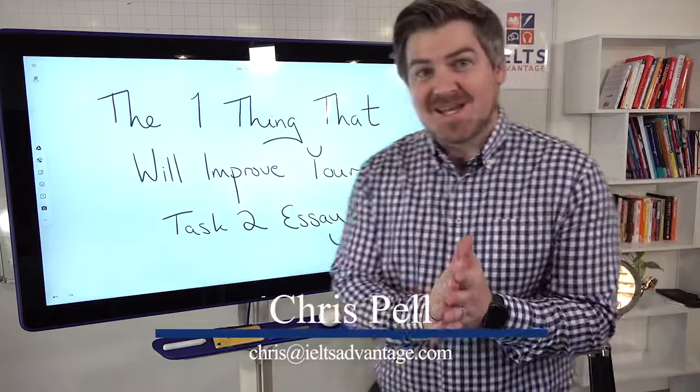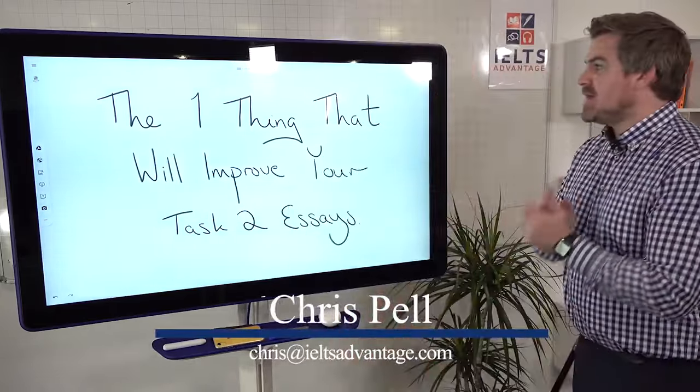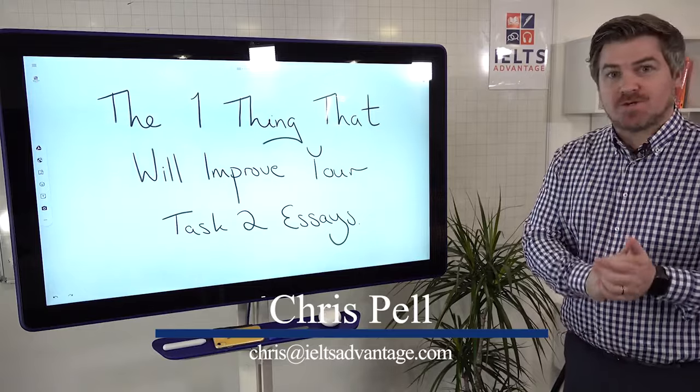Hey everyone, Chris here from IELTS Advantage, and in this video we're gonna look at the one thing that will improve your Task 2 essays.